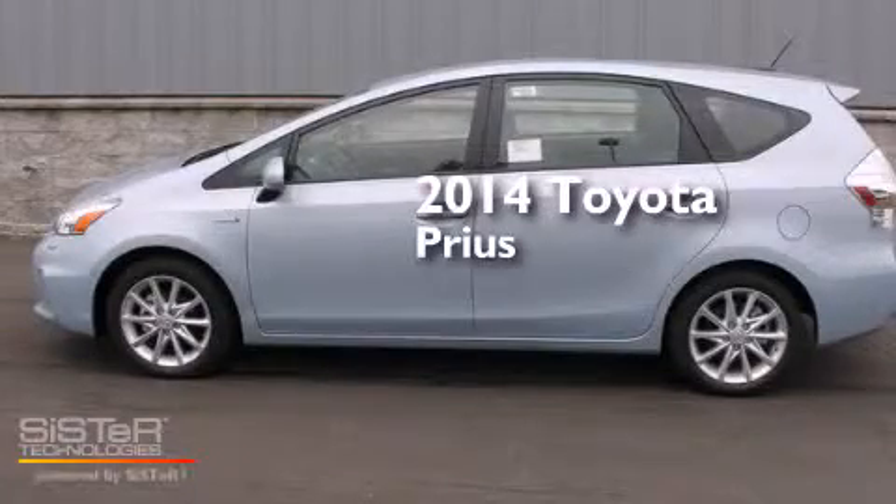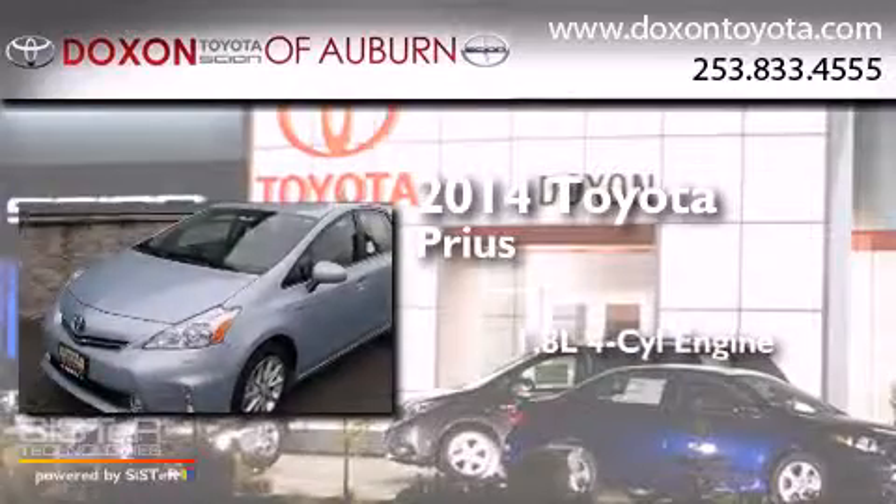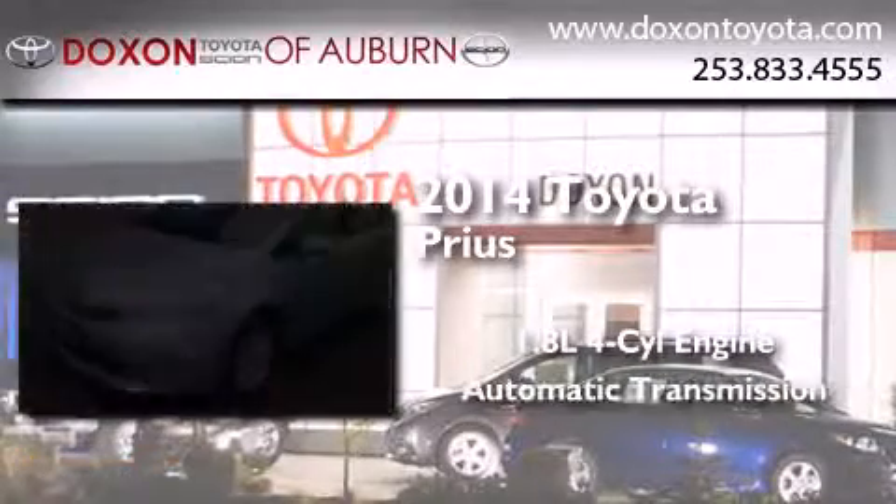This is a brand new 2014 Toyota Prius. It features a 1.8 liter four-cylinder engine and an automatic transmission.